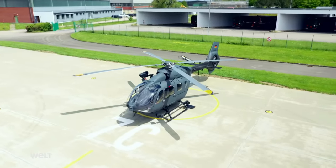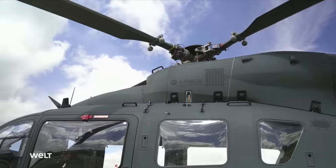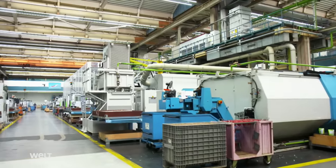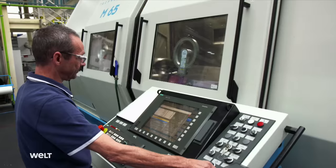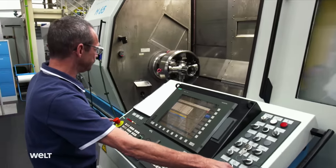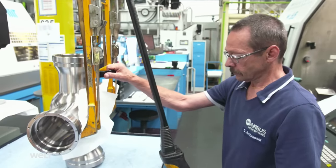Each of the four rotor blades weighs 40 kilograms, is 5 meters long, and rotates at around 380 revolutions per minute. The rotor stars are produced in the machining department, where high-tech milling cutters shape forged titanium blanks accurately to a thousandth of a millimeter. This 15-kilogram rotor star has a value of around 25,000 euros.